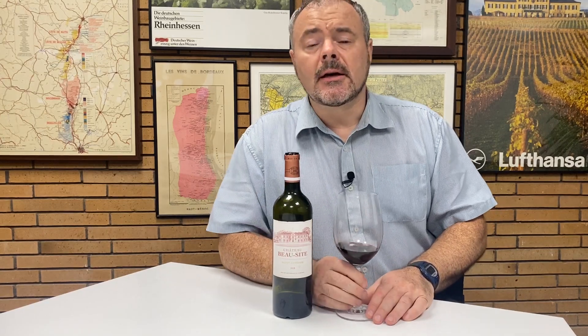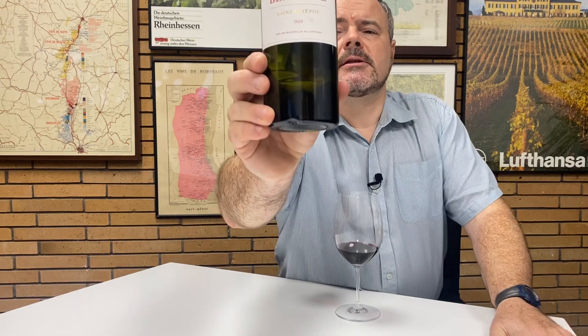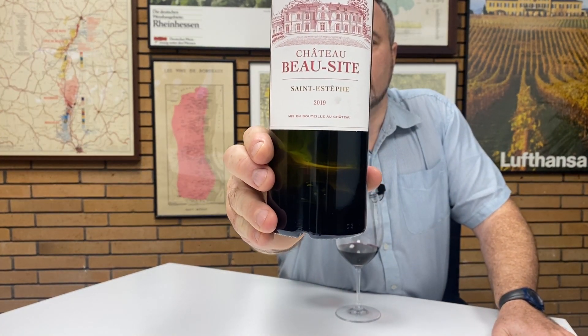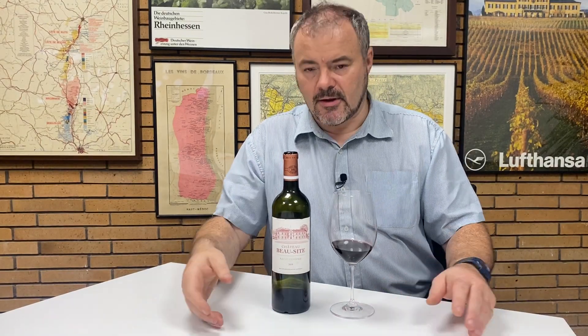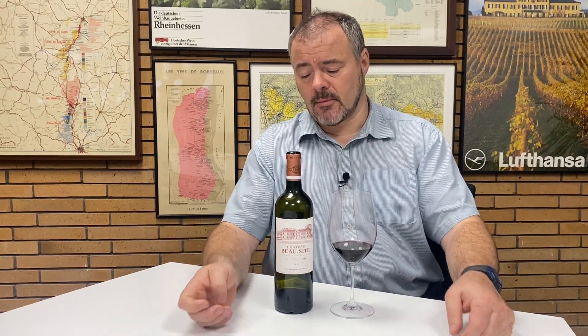Hi there. Today I'm taking a look at the 2019 vintage of Château Beausite. Beausite is a property in Saint-Estève at the top of the Médoc and it's owned by the Casteja family. The company Boremenu, who do the distribution, have very kindly sent me this wine to taste, so that's very much appreciated.